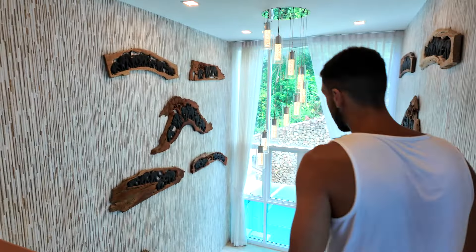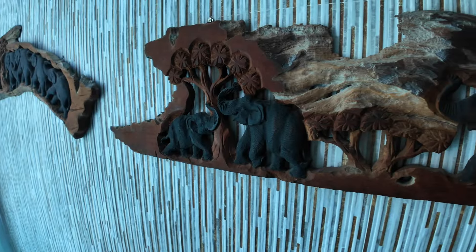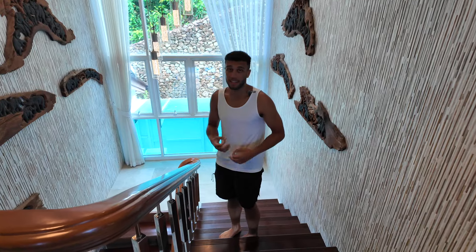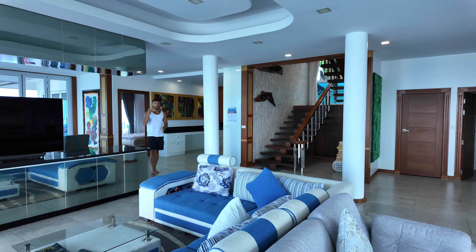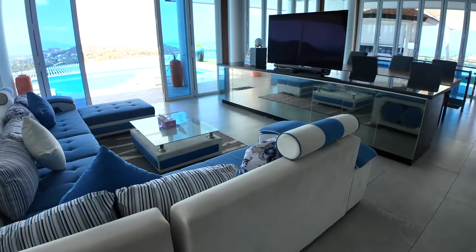This is the biggest floor of the villa, known as the main floor. As you can see, the stairs are very grand. We've got a beautiful chandelier here and beautiful wall architecture. And as you can see, as we go throughout this villa you'll see a lot of elephants — I feel like elephant is the theme of this villa. Elephants are very popular here in Thailand. So the fourth floor, the main floor — another beautiful seating area and another big TV.